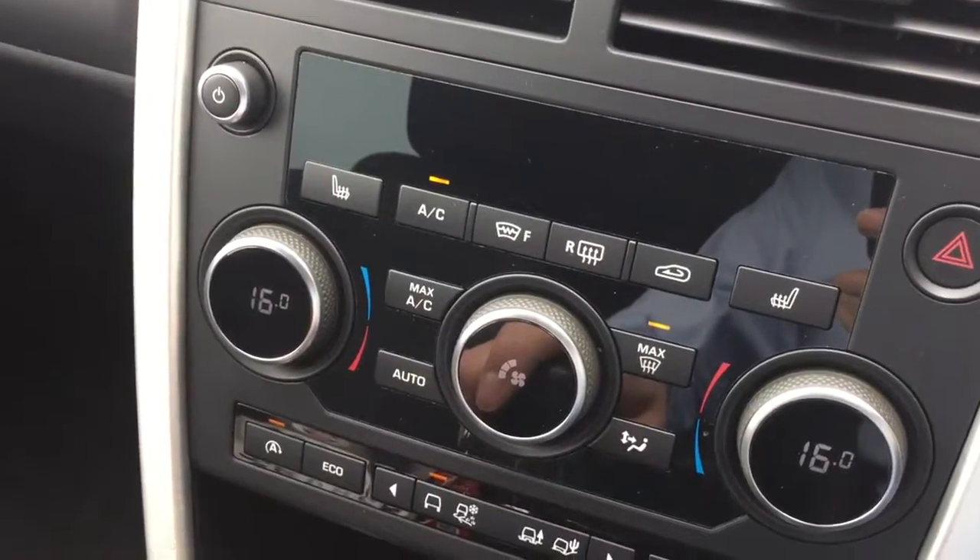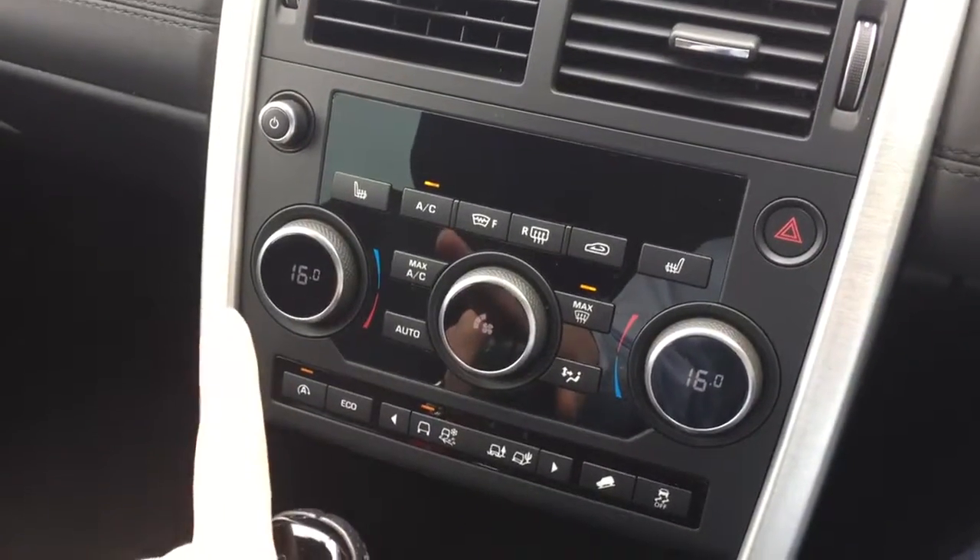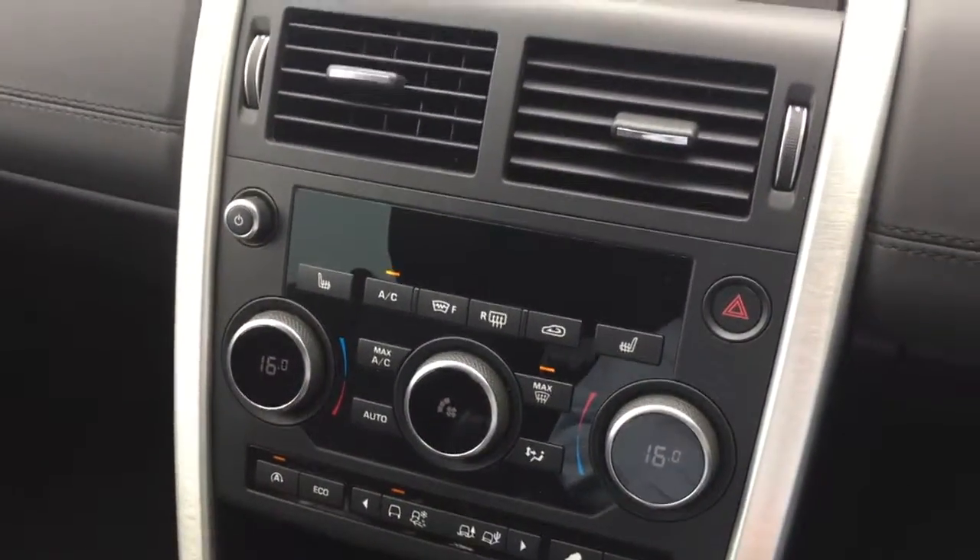Now you mentioned you fancied air conditioning, which this car has. It's actually got climate control, so it'll do the passenger and driver's side individually.